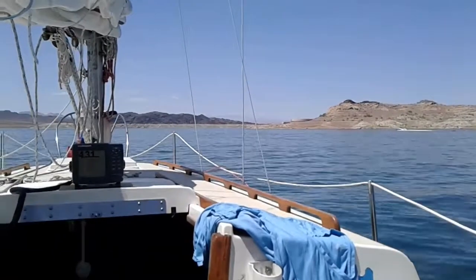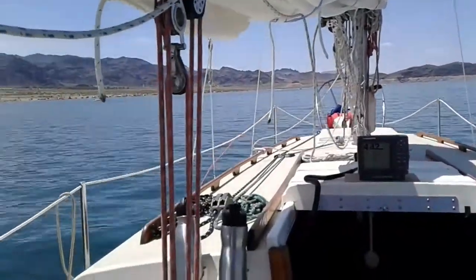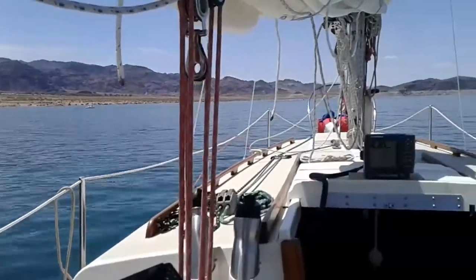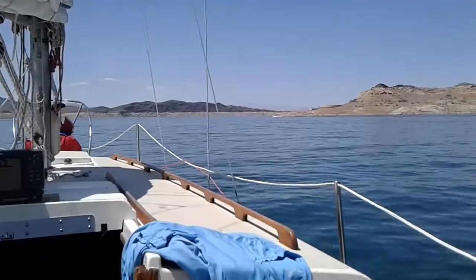There's more boat activity on the lake today than we've ever seen. We've only been sailing on this lake since February, so this is our third month. We've been here when it was chilly and we had to wear heavy jackets and fleeces, and now we're here in bikinis and lots of sunscreen.